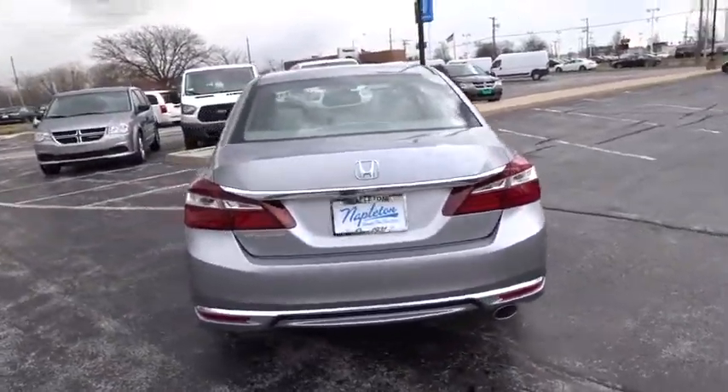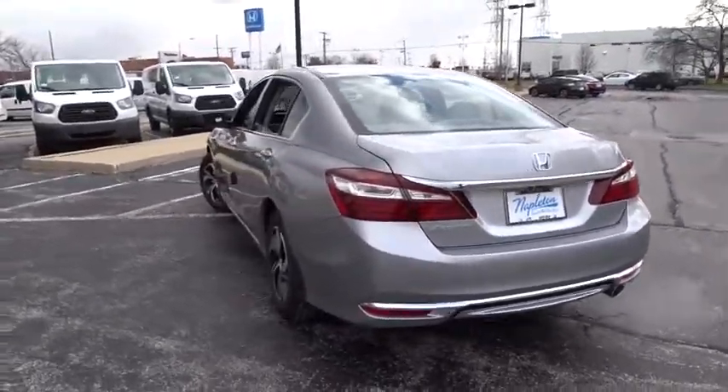Cloth seat trim. Front bucket seats. Front reading lamps. Come take a test drive today.